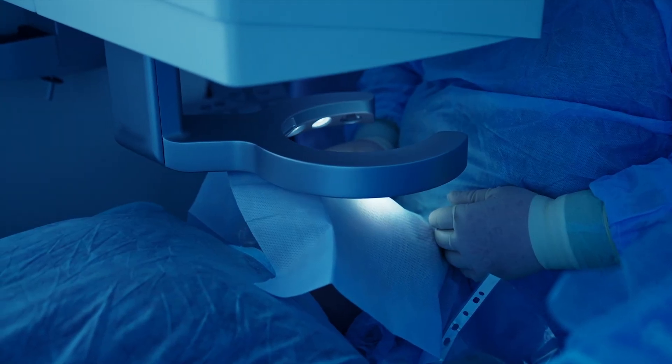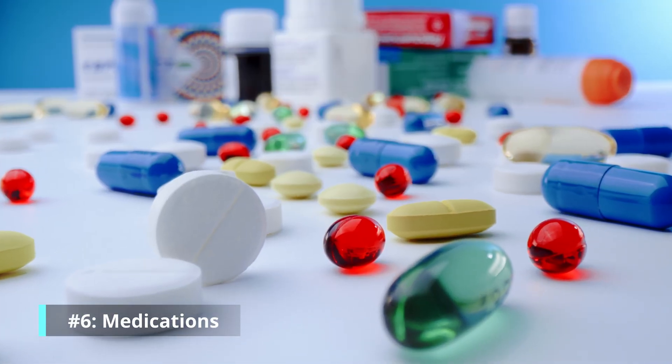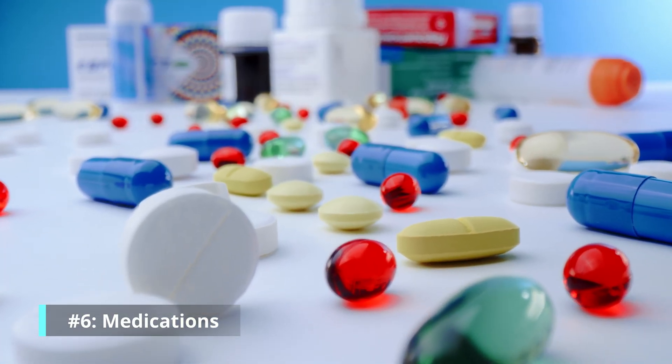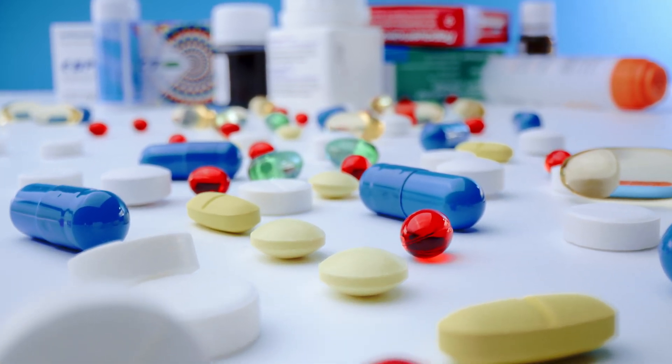Number five: patients who have had any kind of eye surgery — most commonly cataract surgery — can develop macular edema. If you've had cataract surgery and your vision doesn't seem as clear as it once did, make sure you see your eye doctor. Number six: medications. Some systemic medications you take can cause swelling in your eye. Your body is all connected, so what you're putting into your body can affect your eyes.